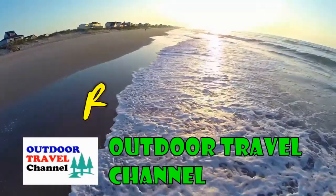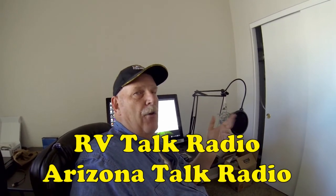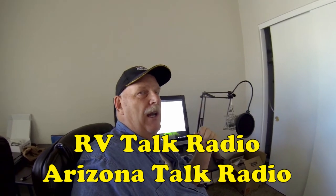Outdoor Travel Channel with Rob and Sherry. Hi guys, this is Rob from Outdoor Travel Channel. Thought I'd acquaint you to some of the new things we have going on here. We've actually got a new office setting for our podcast for RV Talk Radio and Arizona Talk Radio.